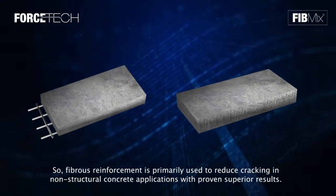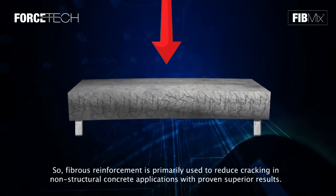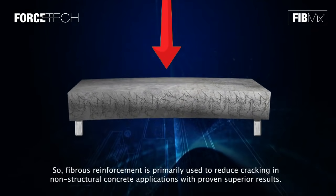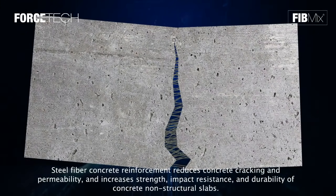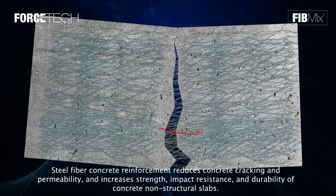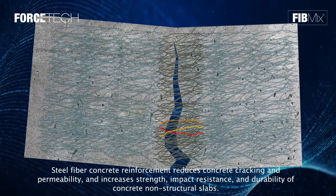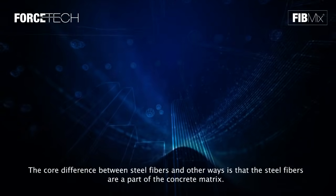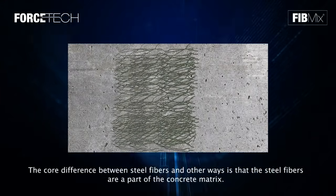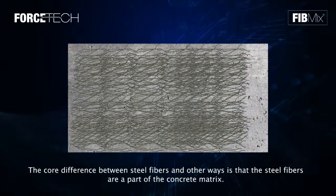Fibrous reinforcement is primarily used to reduce cracking in non-structural concrete applications, with proven superior results. Steel fiber concrete reinforcement reduces concrete cracking and permeability, and increases strength, impact resistance, and durability of non-structural slabs. The core difference between steel fibers and other methods is that the steel fibers are part of the concrete matrix.